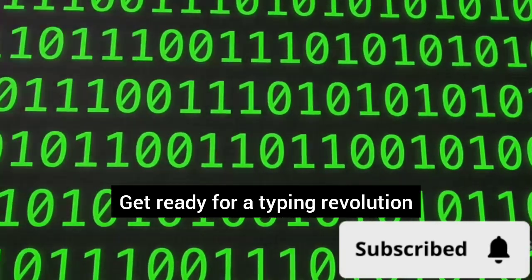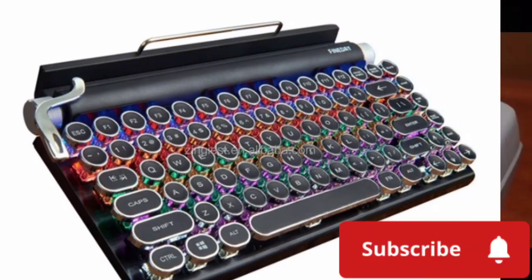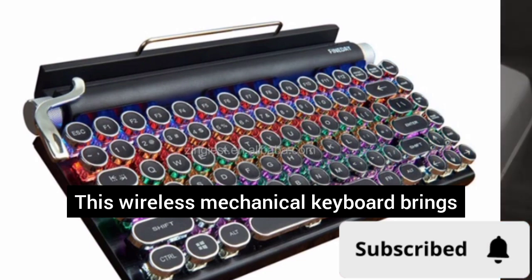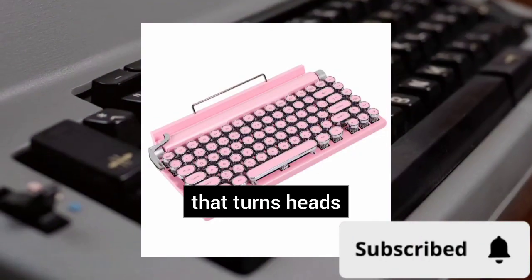Get ready for a typing revolution! Look no further than the ML981! This wireless mechanical keyboard brings the old-school charm with clacky keys and a sleek design that turns heads.